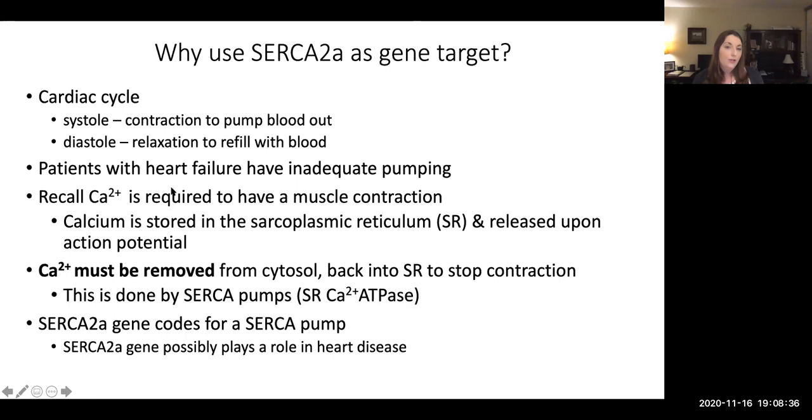Patients with heart failure have inadequate ability of the heart to pump enough blood and can't keep up with the body's demand. Calcium is required in order to have a muscle contraction. A cardiac cycle needs to have both contraction and relaxation. Calcium is required for that contraction to happen, but equally important, the calcium must be removed for the contraction to stop and to allow the heart muscle to relax.